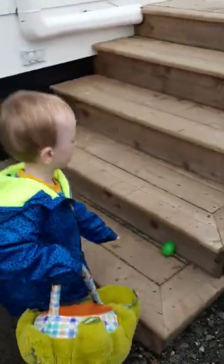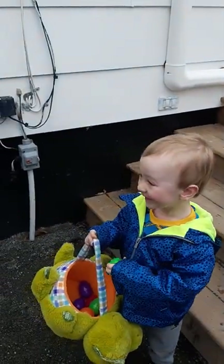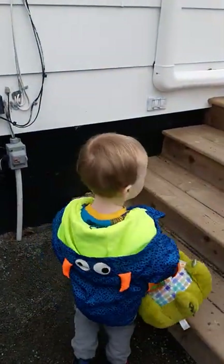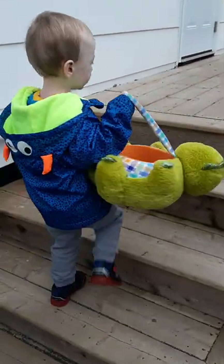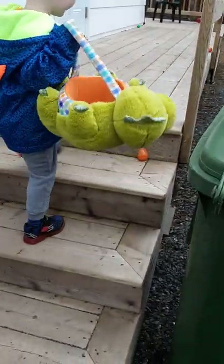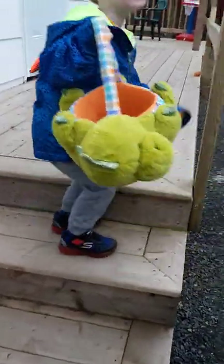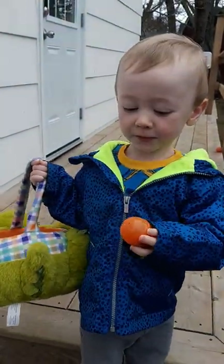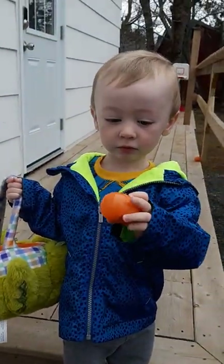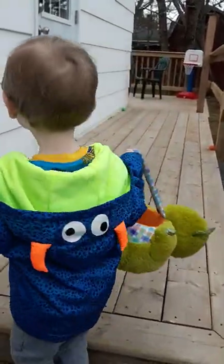Whoa! What color? Blue. Green. Careful. The egg. What color? Orange. Yeah.